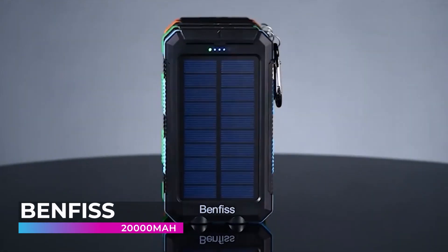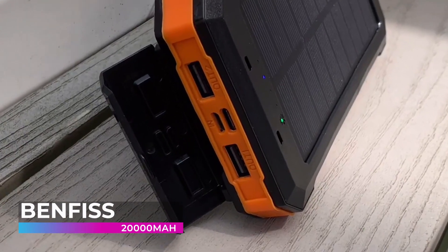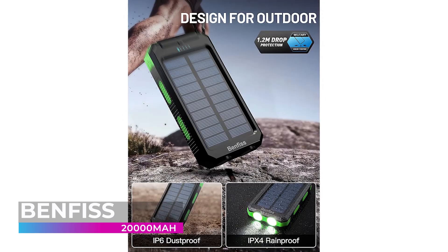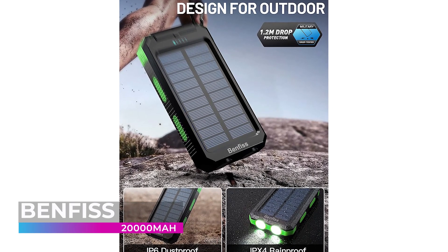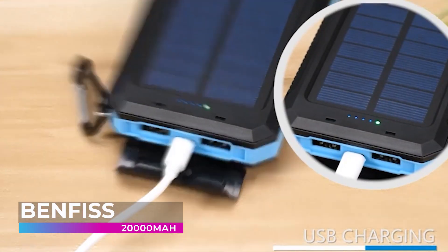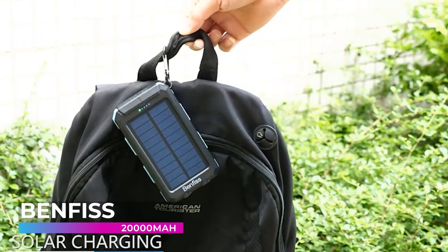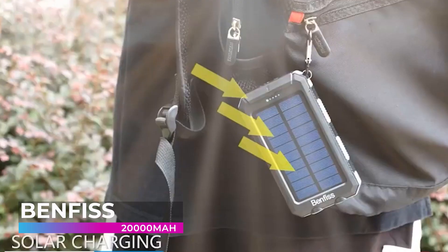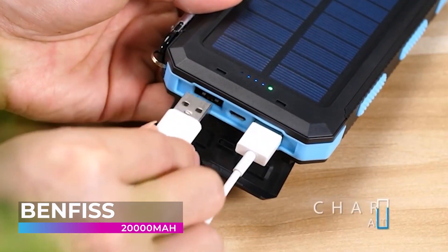The Benfis 20,000mAh solar powered battery bank is an incredible piece of hardware. This state-of-the-art device is unbelievably sturdy and resistant to damage, and the high quality power bank inside the rugged exterior can stand up to over 1,000 recharges over its lifetime. Not only can this power bank be charged directly by sunlight, you can also plug it directly into an outlet to charge it even faster — getting a full battery in just six to eight hours.